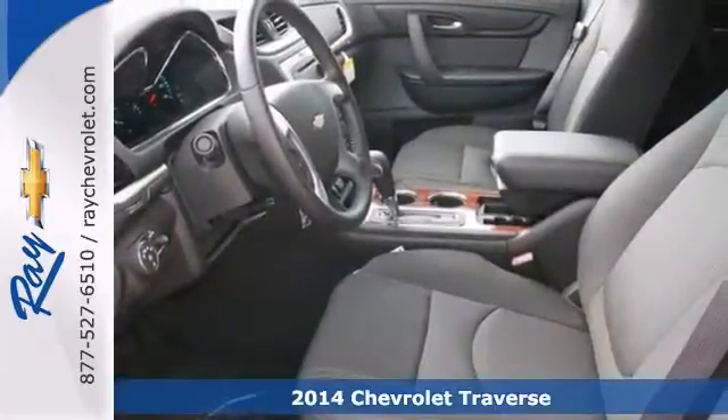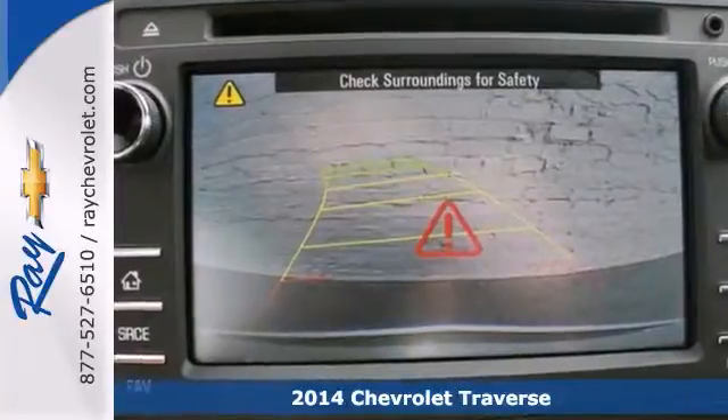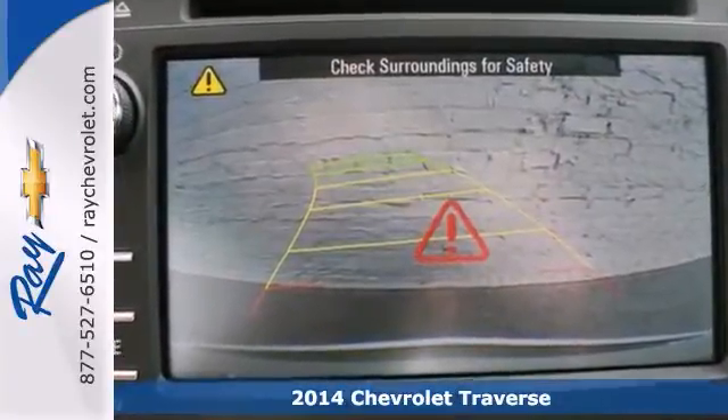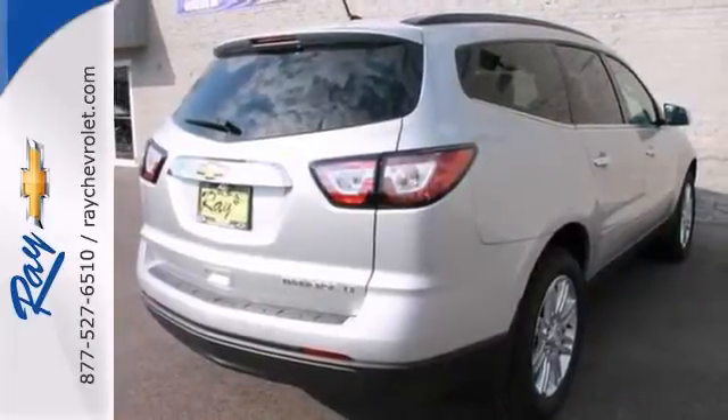Imagine yourself behind the wheel of this gorgeous 2014 Chevrolet Traverse LT. Enjoy the safety and great visibility when you sit up high in this gas saver. It offers a backup camera, brake assist, and steering wheel controls.